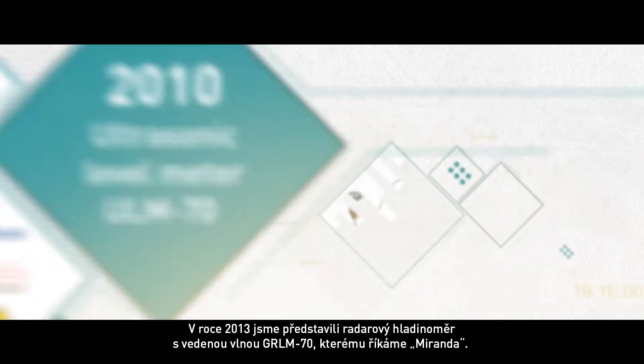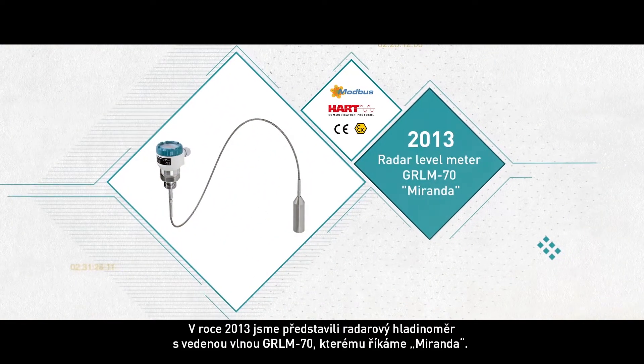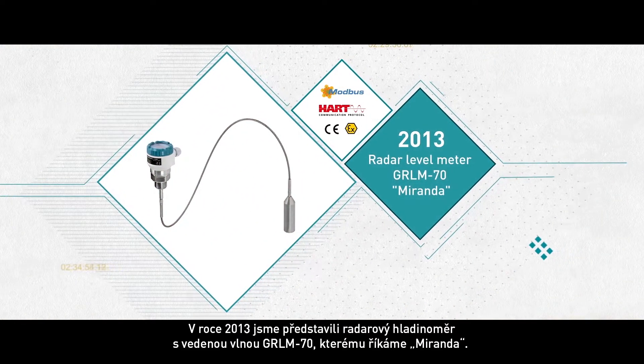In 2013, we introduced a guided wave radar level meter GRLM70, which we called Miranda.